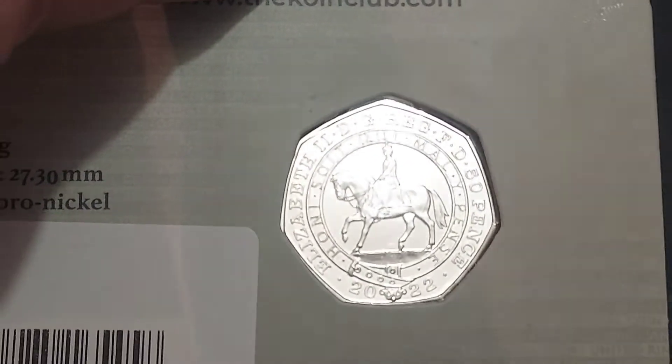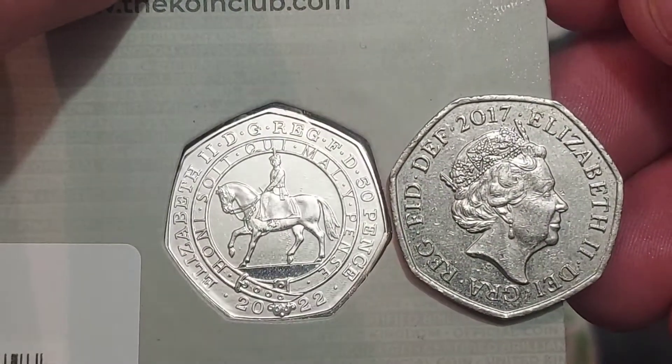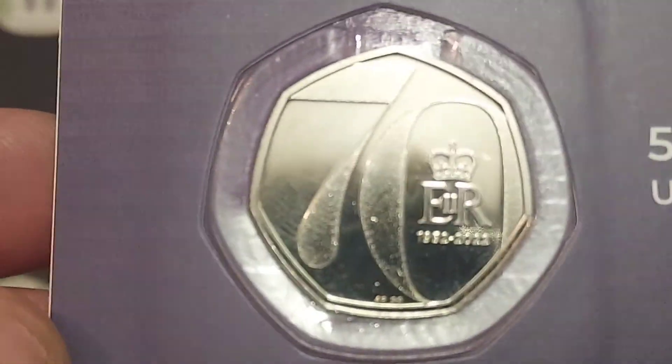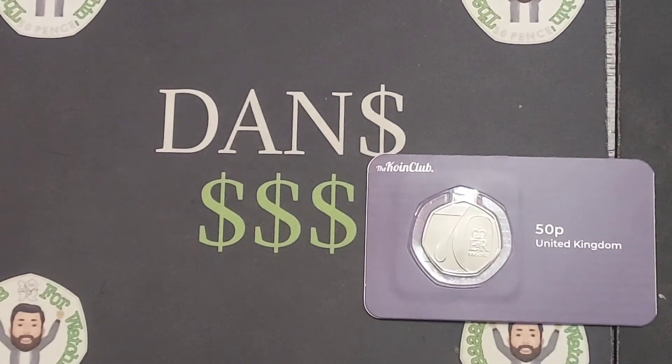This actual Jubilee coin was never released for circulation, just like the 2022 Platinum Jubilee. As you can see, this is actually the 2017 Shield coin, however it does feature Her Majesty — the fifth portrait of Queen Elizabeth II to feature on UK circulated coins — and this one actually features the Queen on horseback, like the 1953 Coronation Crown.